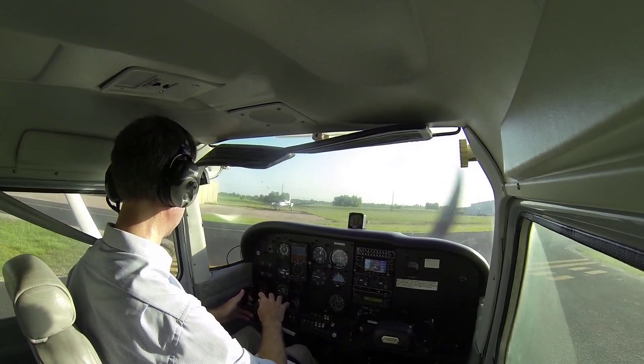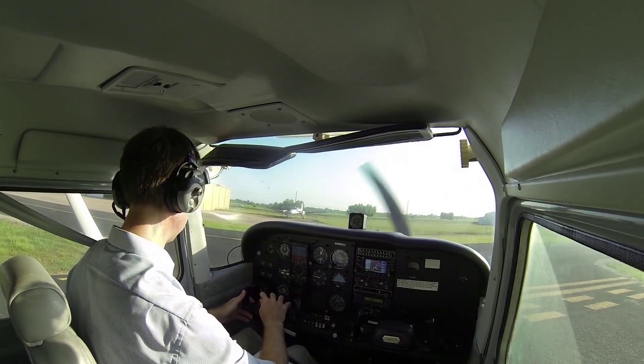Houston SW traffic, Cessna 9025 is clear of 09, Houston SW.